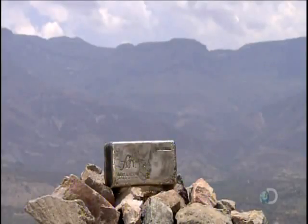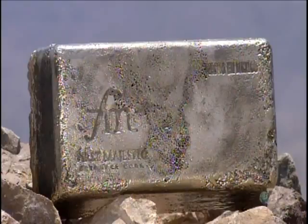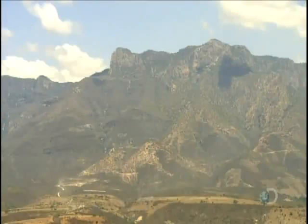The mining company produces silver bars, the composition of which is 93 to 97% pure silver. It sells the bars to a refinery, which further purifies them for sale to industries.